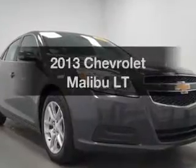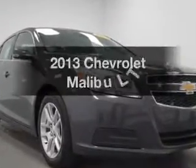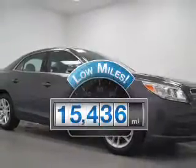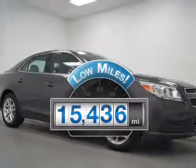Presenting the 2013 Chevrolet Malibu. If you're looking for a first-rate auto, this one could be yours today. With low miles, this automobile will take you far and get you where you want to go.